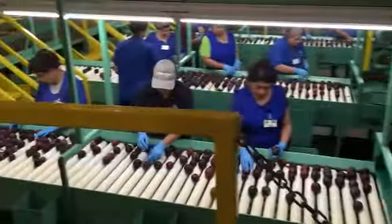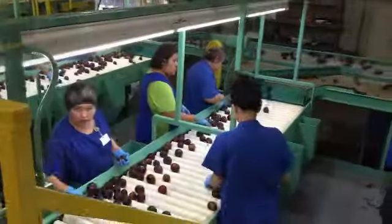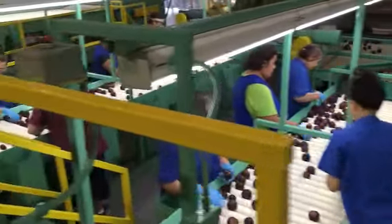From there, the workers inspect the plums for any visual defects, and those that do not meet quality standards are placed into a cull pile.